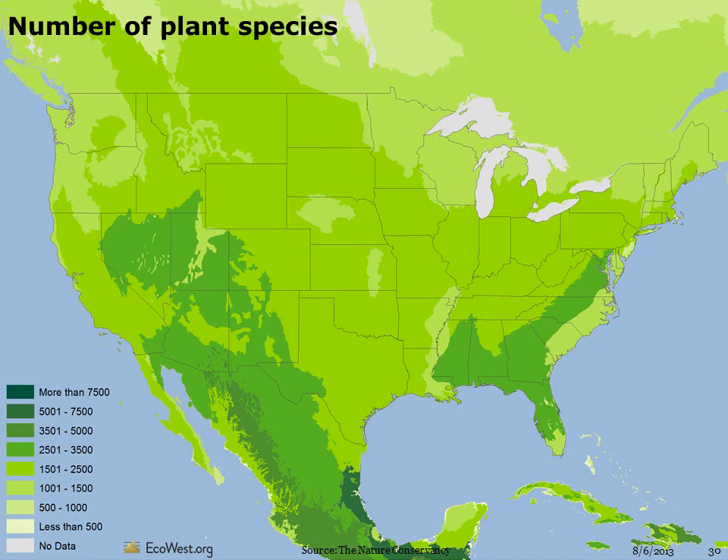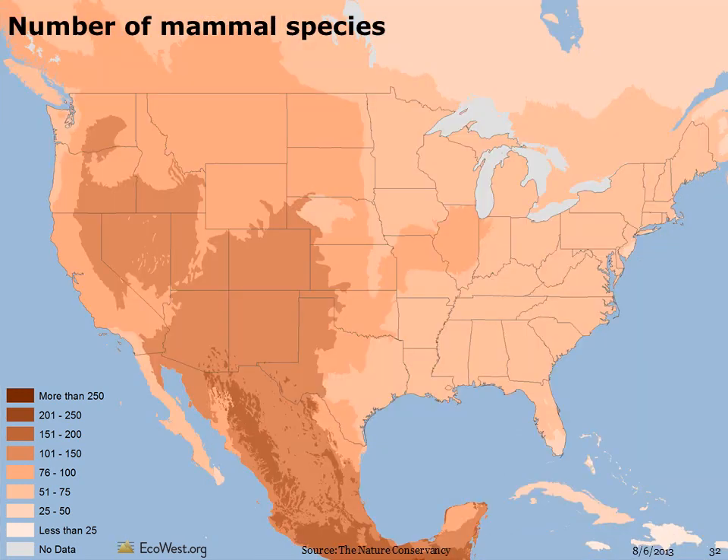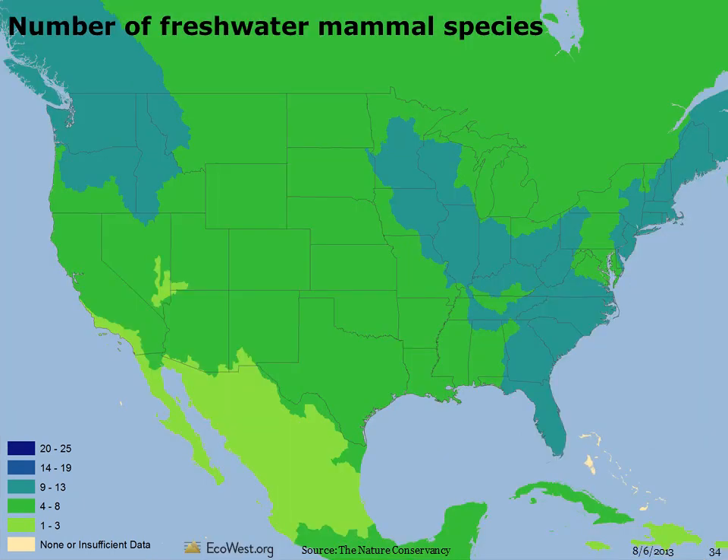The number of mammal species, shown here by terrestrial ecoregion, is highest in the rainforests of the Amazon, Asia, and Africa. Mammals tend to do better in warmer climates, though even polar regions have their share. For mammals, the greatest number of species in the inland west is highest in the archipelago of Sky Island mountain ranges in southeast Arizona and southwest New Mexico, plus some higher elevation areas in west Texas. The greatest concentrations of freshwater mammal species are in regions with tropical forests and lots of flowing water. In the U.S., most areas have between 4 and 8 freshwater mammal species, but there are upwards of 20 in the Pacific Northwest, parts of the Midwest, and along the eastern seaboard.